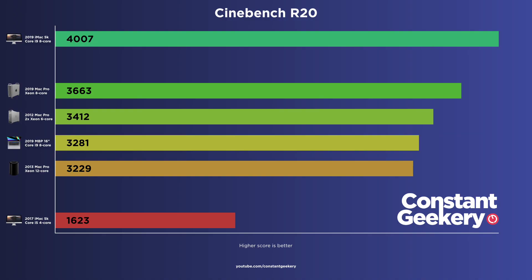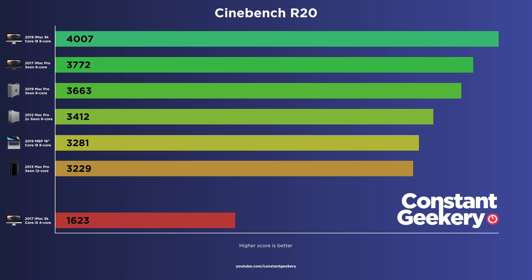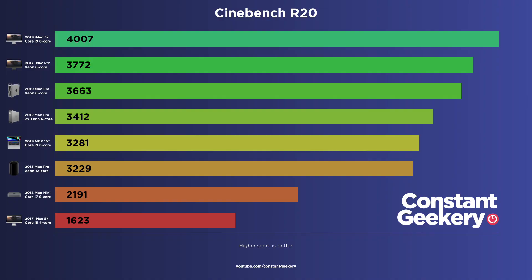I also want to mention the 16-inch MacBook Pro 8-core model, which scores 3,281. And the entry-level iMac Pro with the 8-core Xeon manages 3,772 — that does outperform the entry-level 2019 Mac Pro, but it's not as good as the i9 iMac, which costs about two-thirds as much. For those interested in the Mac Mini, the 2019 version with the 6-core CPU comes in at 2,191. Now, before you think the older 5,1 is much faster, bear in mind this is only one test. If we did a Geekbench 5 test, which includes a much wider variety of stress testing, the trash can actually scores considerably higher. But as we said in part one, the 5,1 is still a fantastic machine.